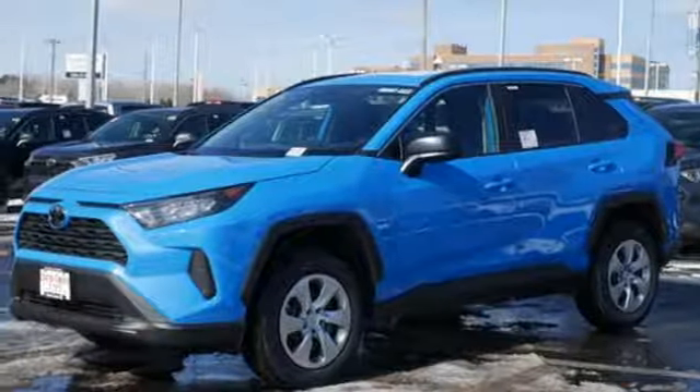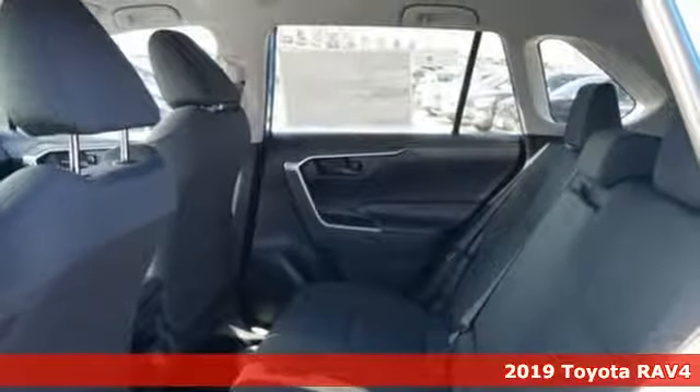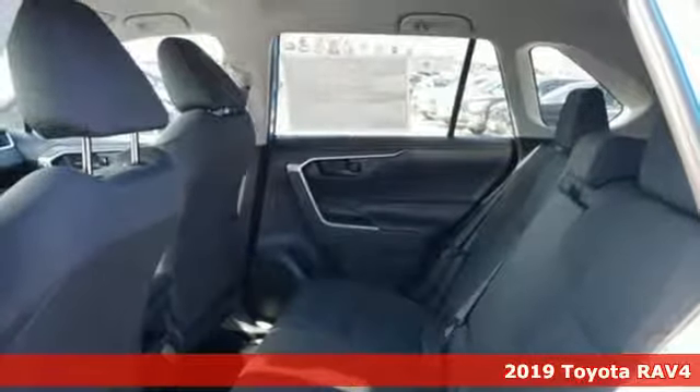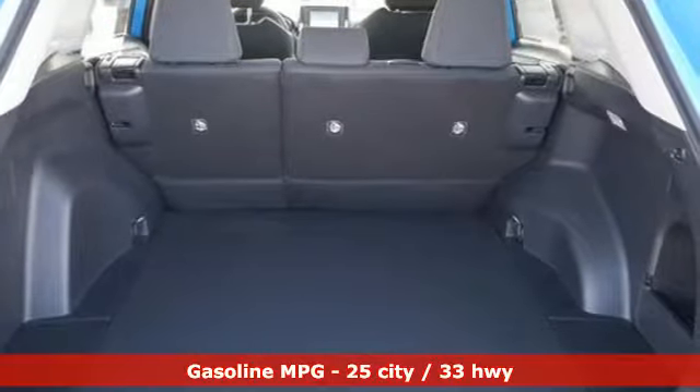It's a new 2019 Toyota RAV4. This dynamic, elegant and spacious RAV4 is the right choice for whatever's next. It comes nicely equipped with features you love.